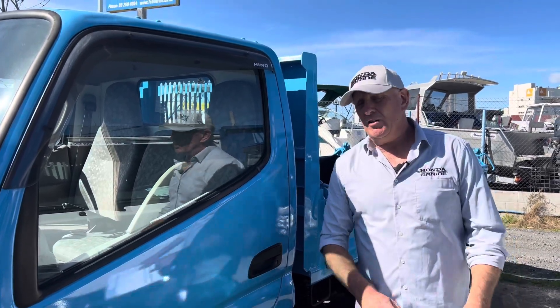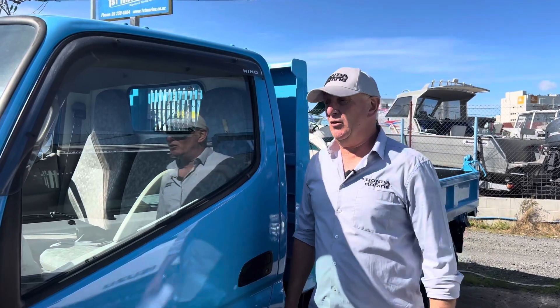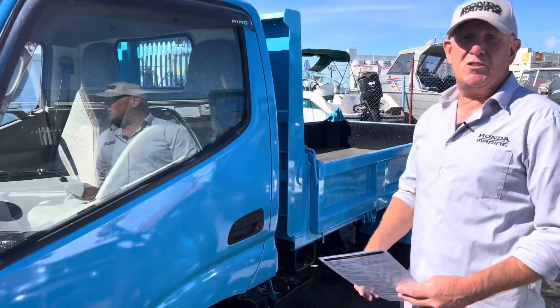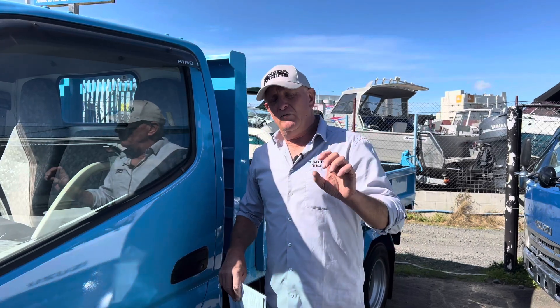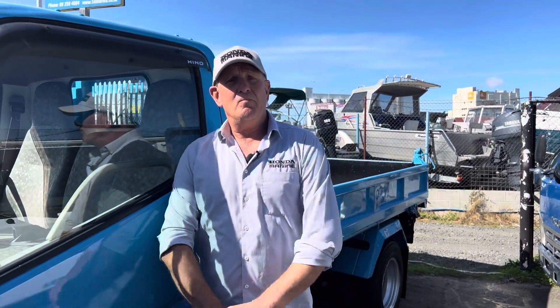We've got this one on here at the moment — this is a 2007 three-way tipping deck, $29,995. Excellent value for money. Come and see us down at the yard at Papatoe, 717 Great South Road, and go to the website firstmarine.co.nz, click on the truck icon and you'll be able to find it there.